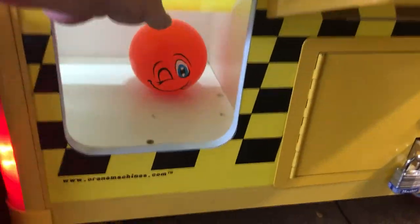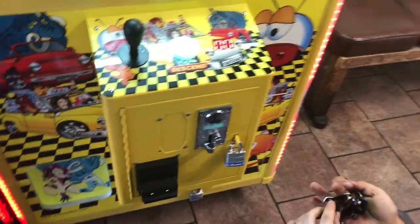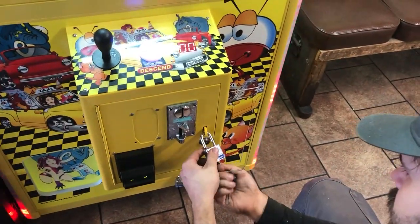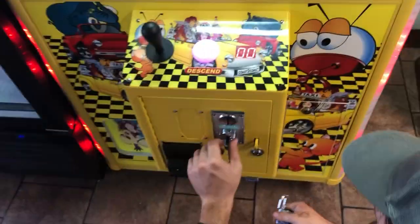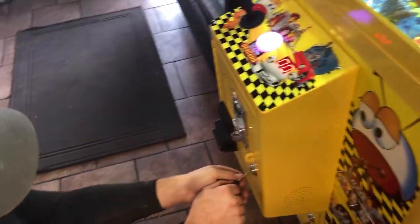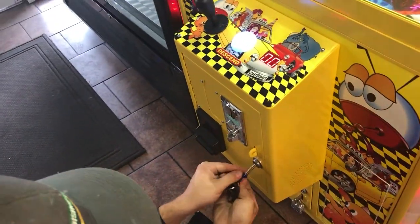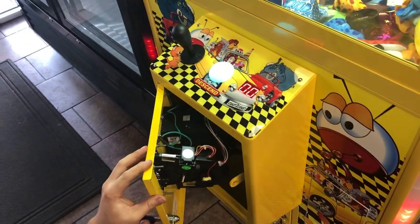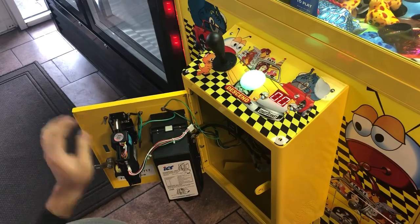I collected on this machine about three days ago, so this will be the second collection for this week. We just recently put this one in, as well as the one in Cornucopia. We're trying to set it up where we do a collection once a week so we can give you guys some content and see how the machines are doing week by week.